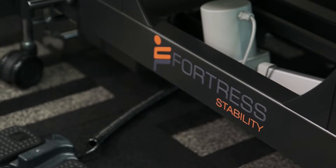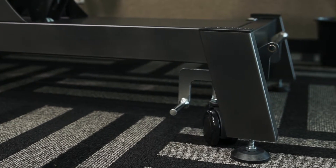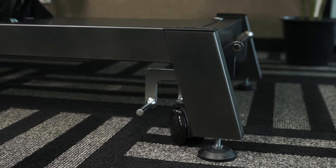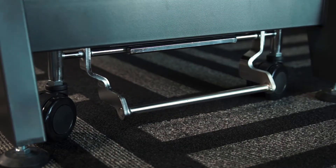As the name suggests, stability is a key attribute of these tables. The robust angled legs ensure stability during manipulations, while the retractable heavy duty casters make repositioning the table a breeze.